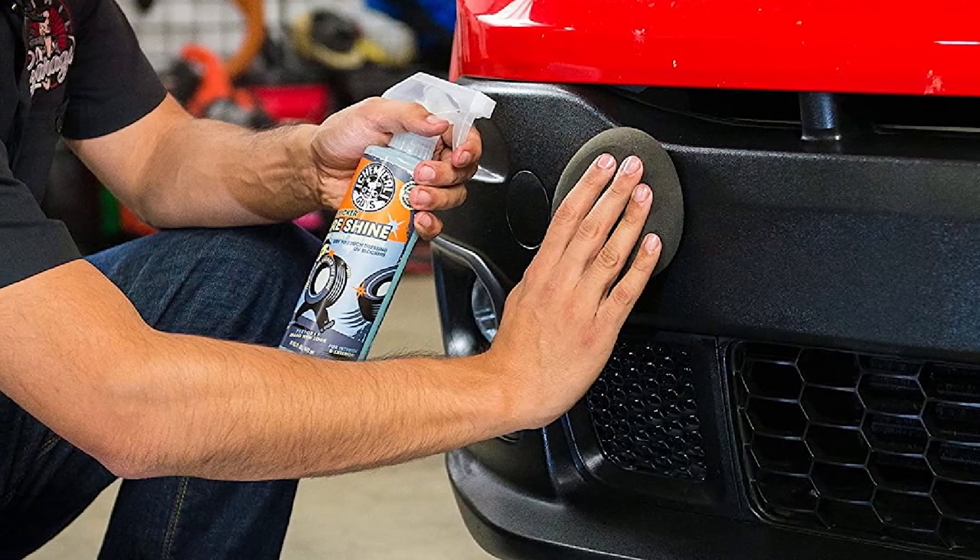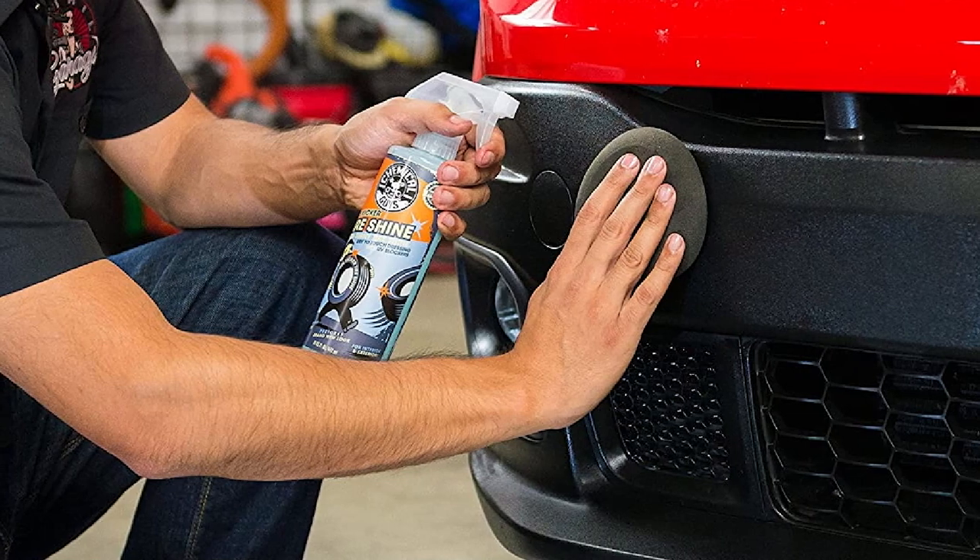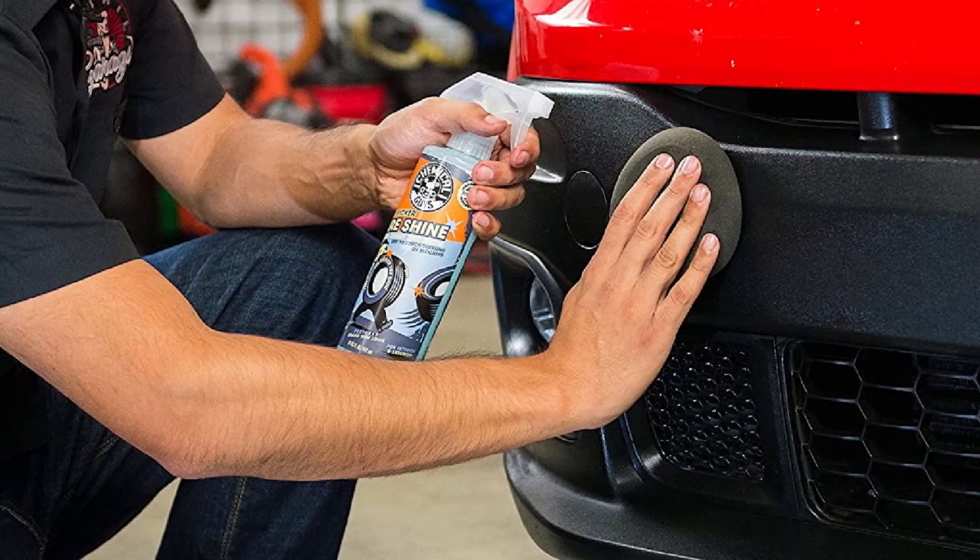One downside with Tire Kicker is that you have to reapply it regularly. There have also been some complaints that it's a little messy.